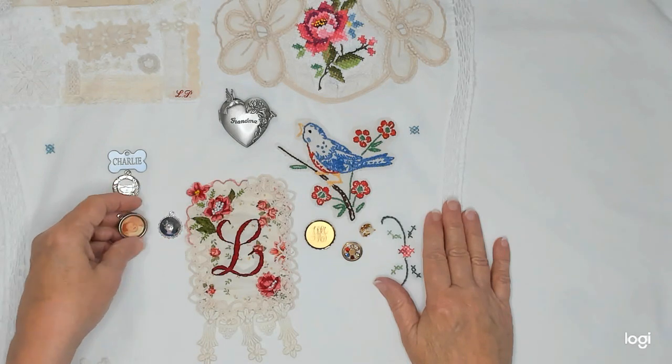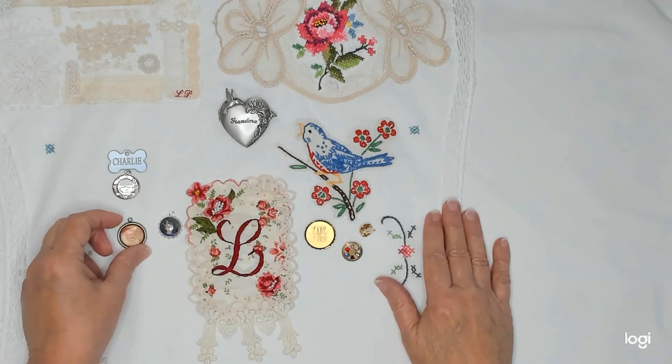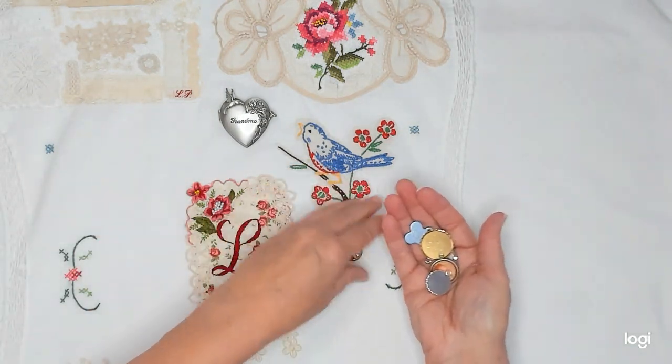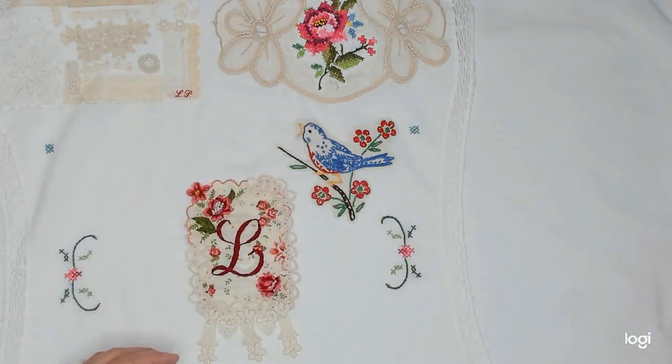I'd like to find my son's picture like this, but I don't know if I'm going to be able to find it. I've looked everywhere and I don't know where it is. So these are the things that I have chosen for my wall hanging.